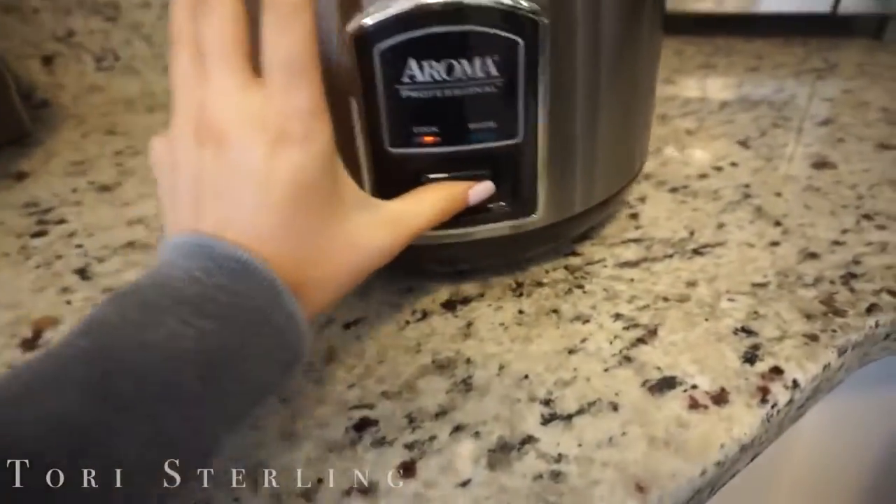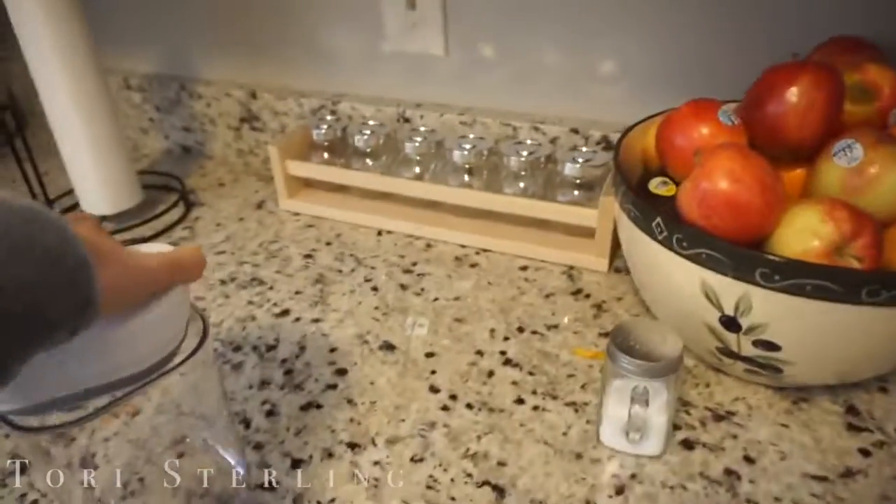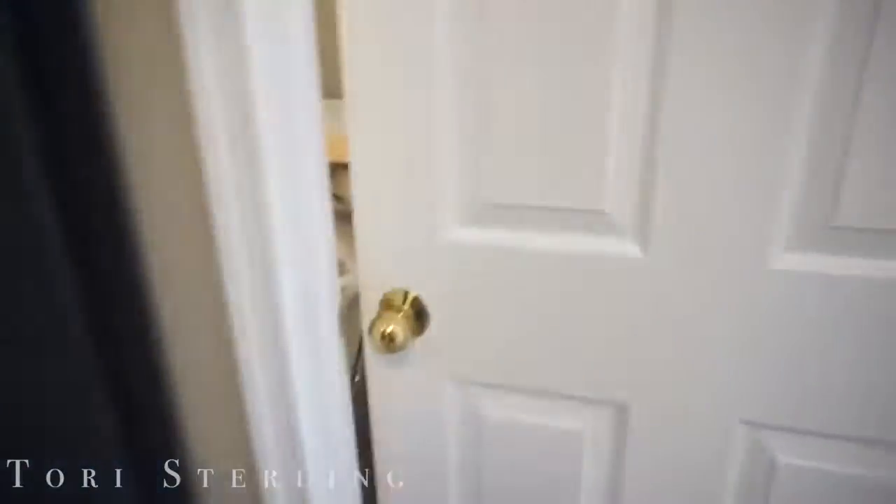Our rice cooker is seriously life. My ex-boyfriend's mom gave it to me when they were moving houses and it's been the best thing ever. You literally just turn it on, hit cook, and it turns off when it's done. That's how you make rice — it's the best ever.